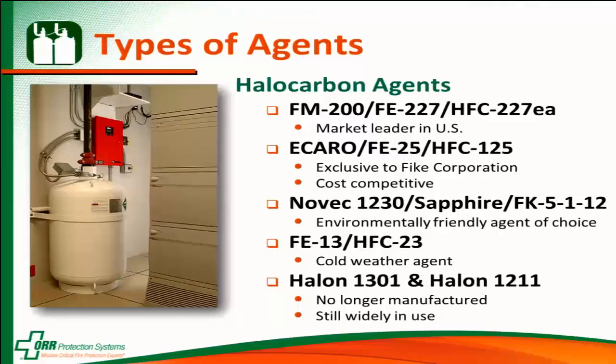Available in the halocarbon agents — remember, halocarbons work to rapidly cool the room. One of the gases you may have heard before is FM200, one of the most common gases out there. Acaro 25 is a gas that's exclusive to the Fike Corporation, and it's a very cost competitive gas.